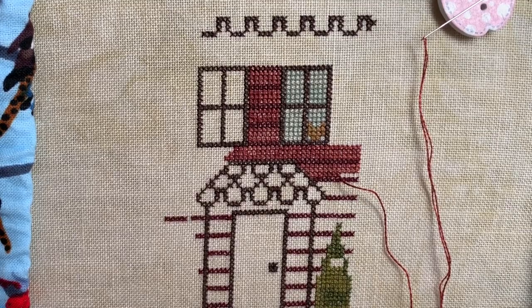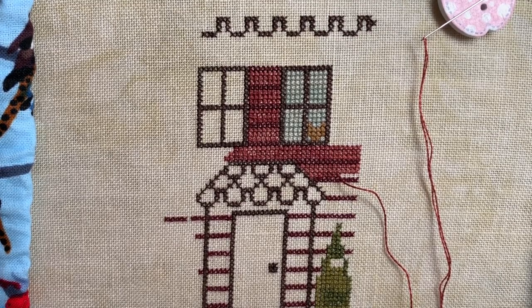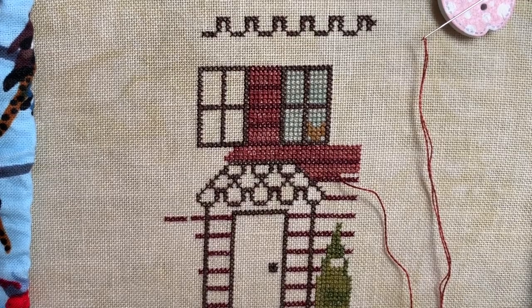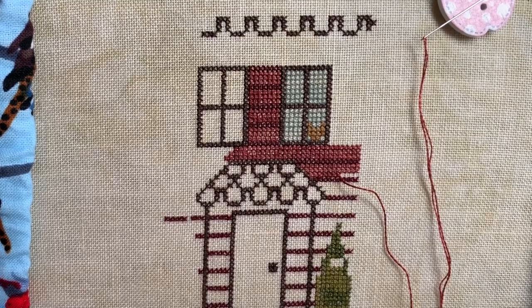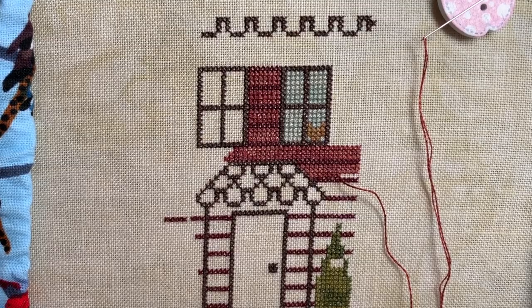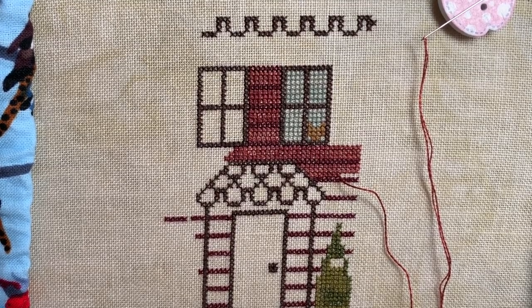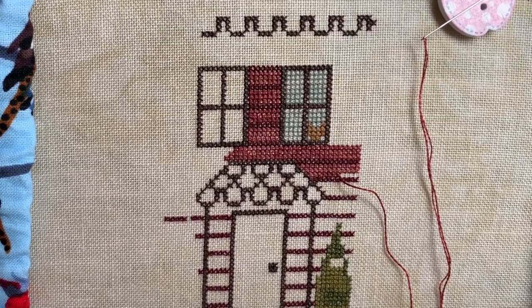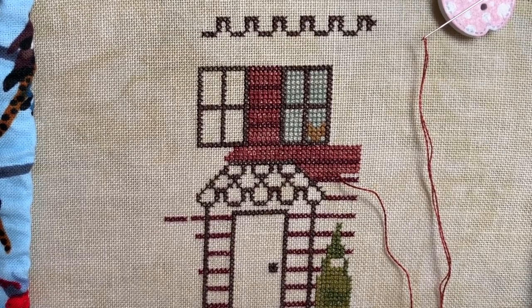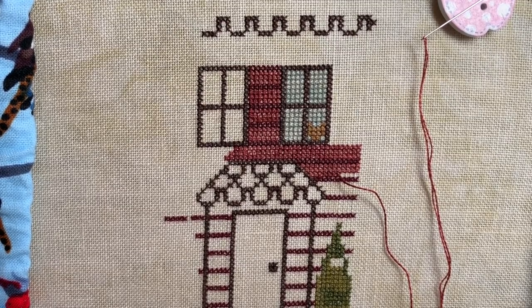I'm going to be answering the Christine tag today, from Christine from Stitch All The Things. I'll put a link to her original video in the description box below. I figured since I'm doing a stitch with me, to make it a decent length video, rather than just saying yes or no, if I can think of a little anecdote to go with the questions, I'll just chat away while I'm stitching. So if this isn't for you, I understand. I'll be back next week with a regular update.